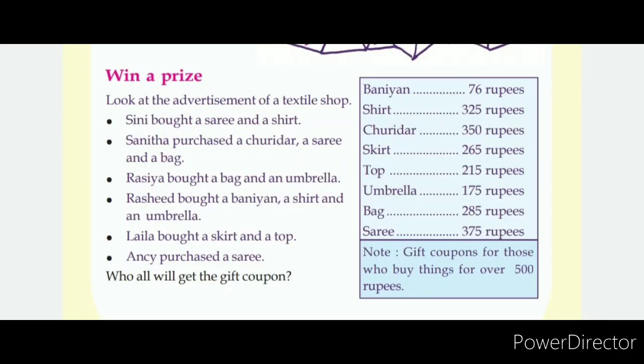Win a prize! Look at the price list of a textile shop.